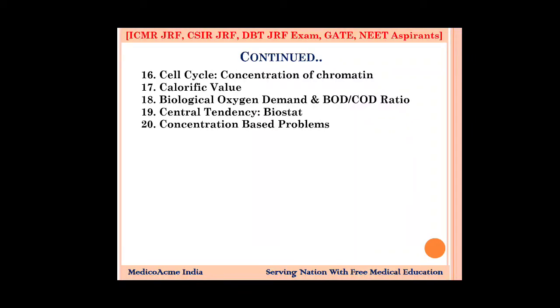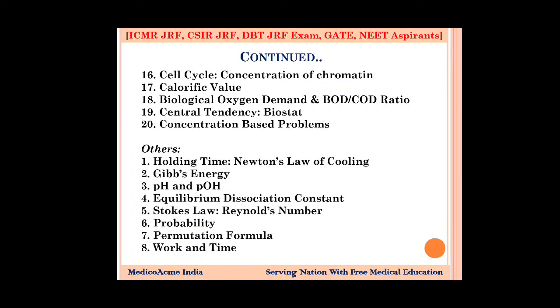You should also know equivalent weight and what happens with different molecules like NaCl — these are common. I have 8 topics in physics and math — please remember the formula side because you will get questions. Topics include holding time, Newton's law of cooling, pH and pOH, equilibrium constant, and Stokes' law — which deals with turbulence and Reynolds number — where the friction force formula applies. Probability is also important — make sure you cover both aspects.